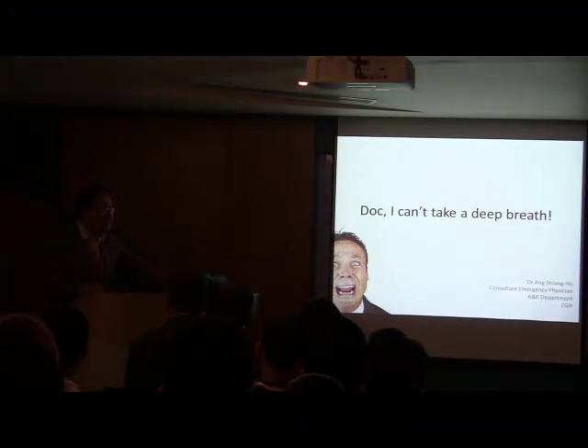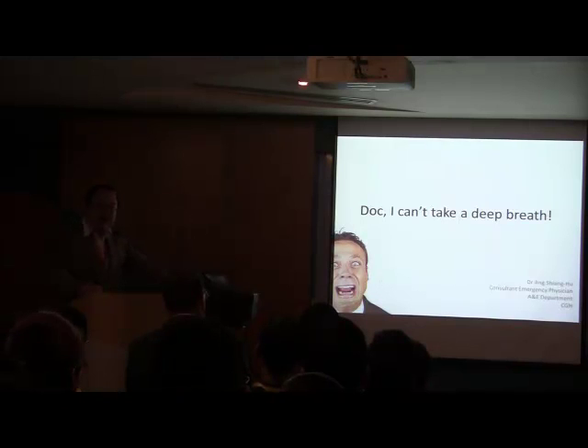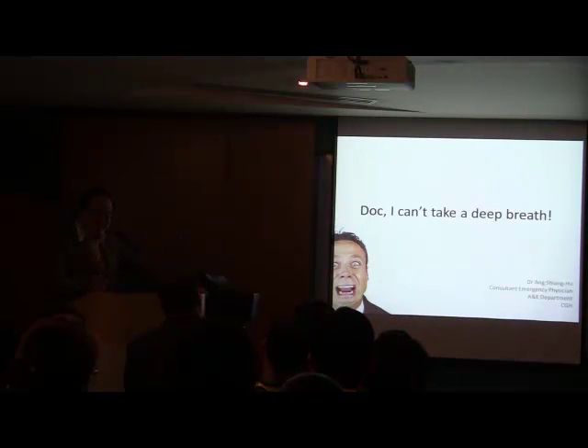Good morning everyone, it's a great honor and pleasure to be here to give you this talk. When you look at your program, I've got a title that says 'talk' — I can't take a deep breath. So if you compare it to all the other titles, they're all complicated with meaningful messages.